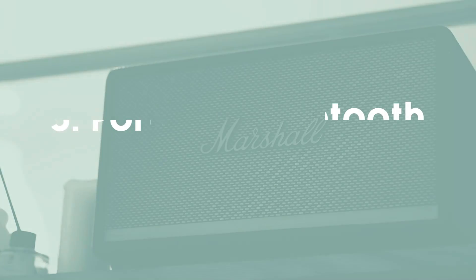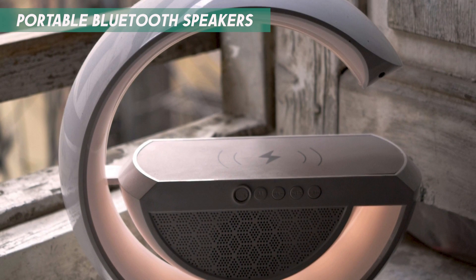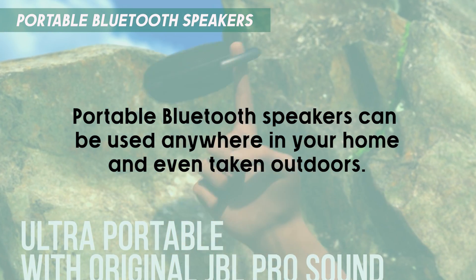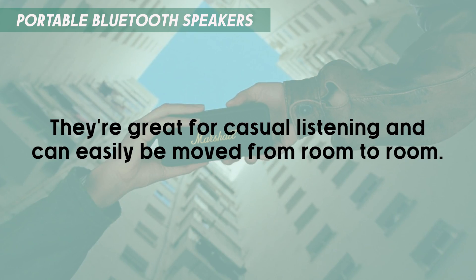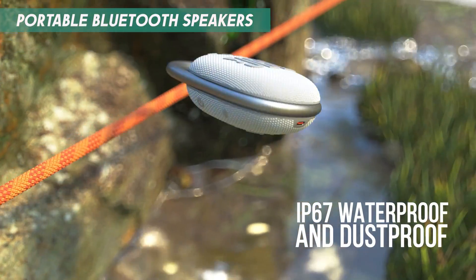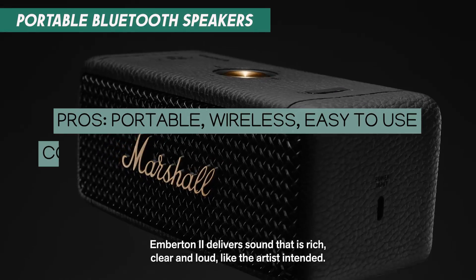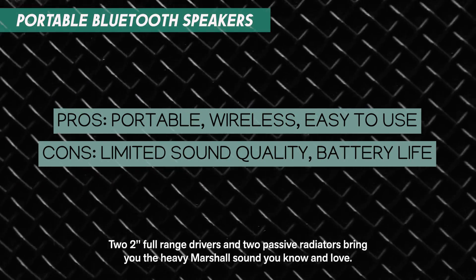Lastly, let's talk about portable Bluetooth speakers. These compact, wireless speakers are perfect for those who want flexibility and convenience. Portable Bluetooth speakers can be used anywhere in your home and even taken outdoors. They're great for casual listening and can easily be moved from room to room. Many models offer water-resistant or waterproof features, making them ideal for use by the pool or in the bathroom. While they may not offer the same audio quality as larger wired systems, their convenience and portability make them a popular choice.